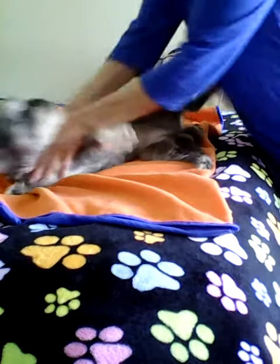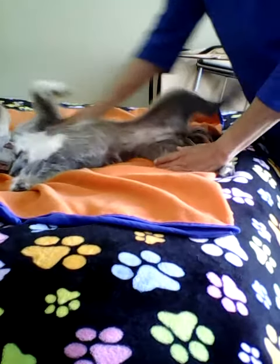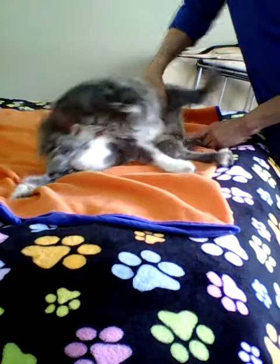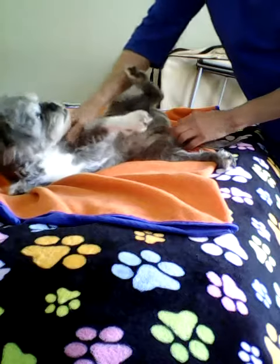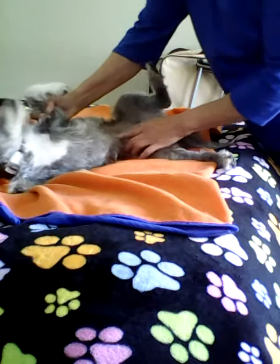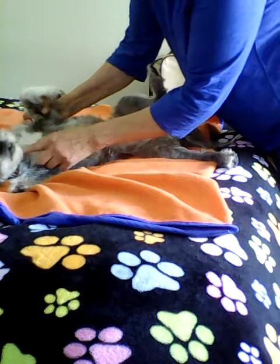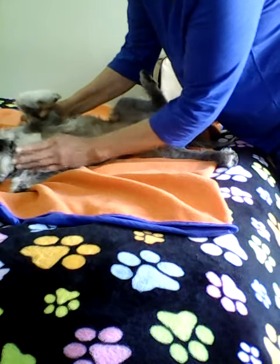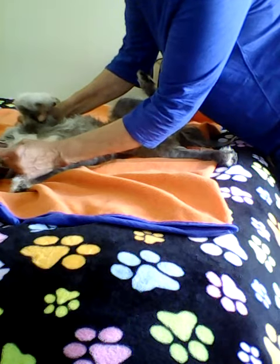This is Betty. She's going to demonstrate for us the conception vessel first. It starts at the perineum, between the anus and the external genitalia, running down the ventral surface of the body, down the midline, up past the chest, underneath the throat, and it ends at the bottom lip.